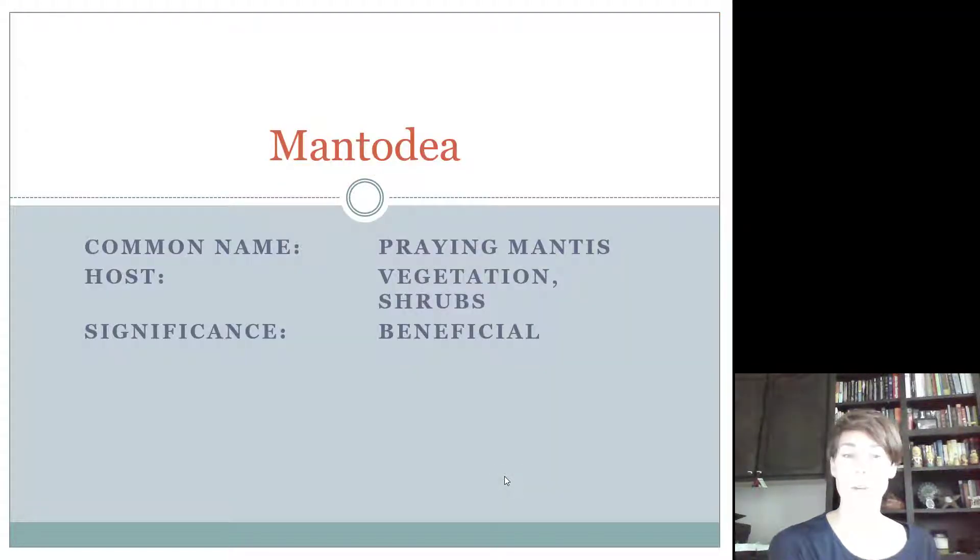Our first order is Mantodea — these are the praying mantises. Everybody probably knows what a praying mantis looks like and understands that it's considered a beneficial insect because it's a predator. The host would be vegetation and shrubs that it's sitting on so that it can find its prey.